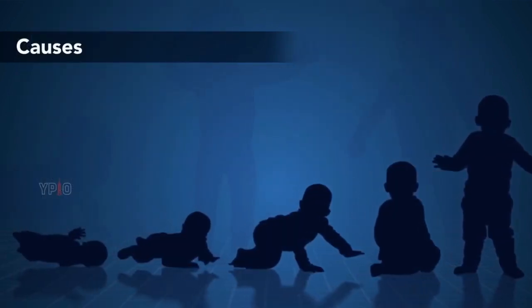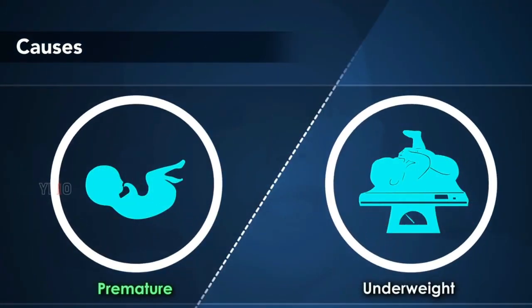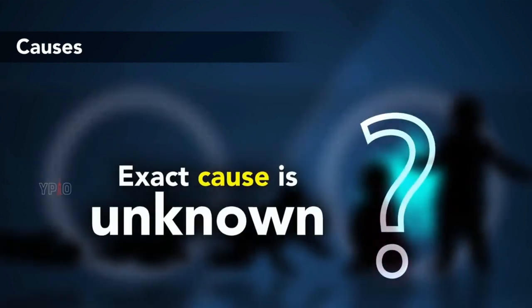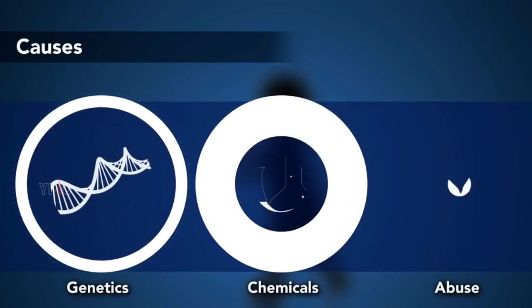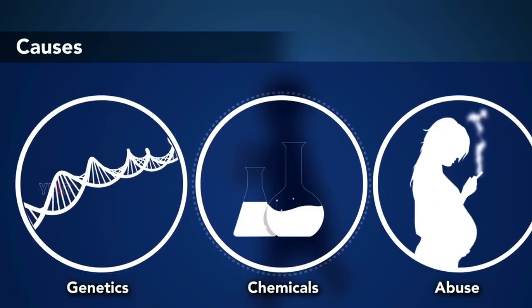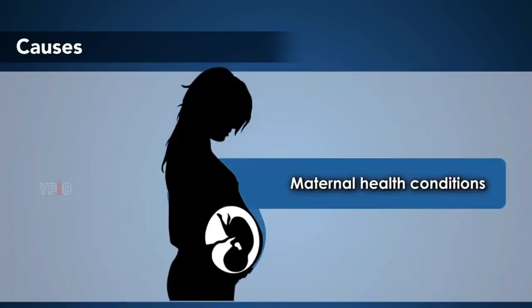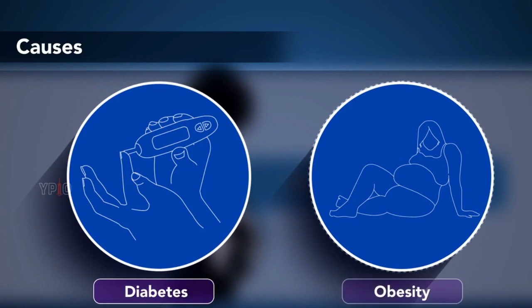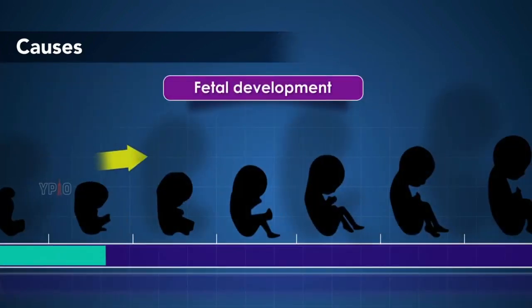Causes. Cryptorchidism is a rare condition, but is more common in premature and underweight babies. The exact cause is unknown, but it may be influenced by certain factors such as genetics, exposure to certain chemicals, substance abuse during pregnancy, and maternal health conditions such as diabetes and obesity. These can affect hormone levels and fetal development.